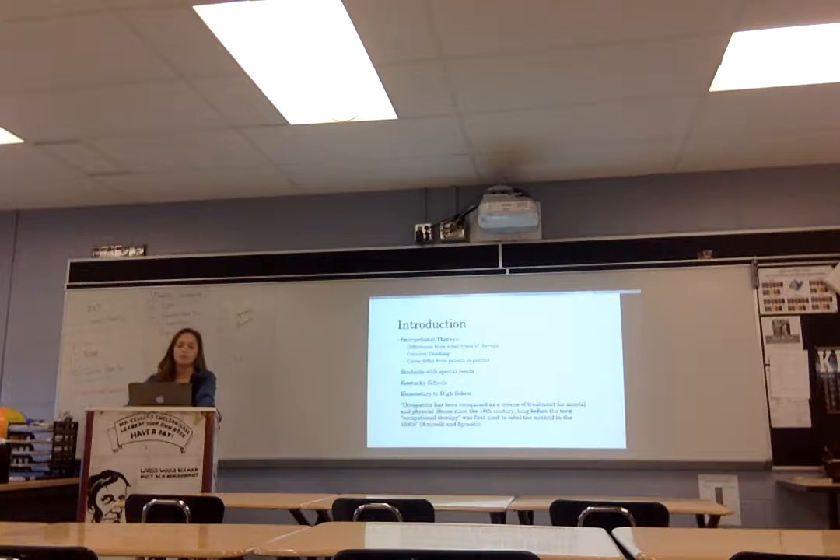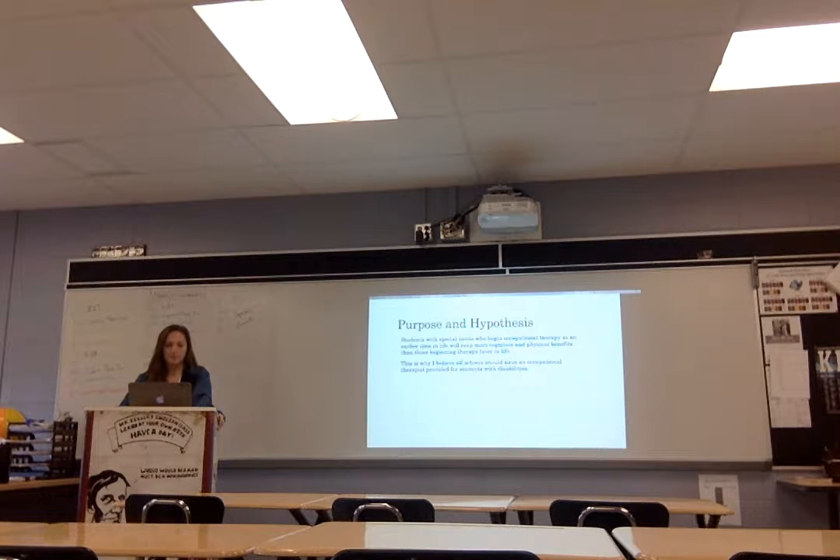Here's a quote about occupational therapy: occupation has been recognized as a means of treatment for mental and physical illness since the 18th century, long before the term 'occupational therapy' was first coined. My hypothesis was that students with special needs who begin occupational therapy at an earlier time in life will reap more cognitive and physical benefits than those beginning therapy later in life.